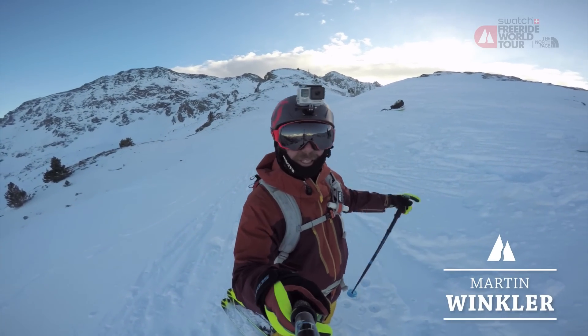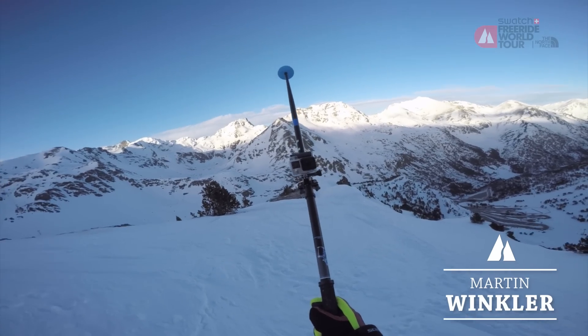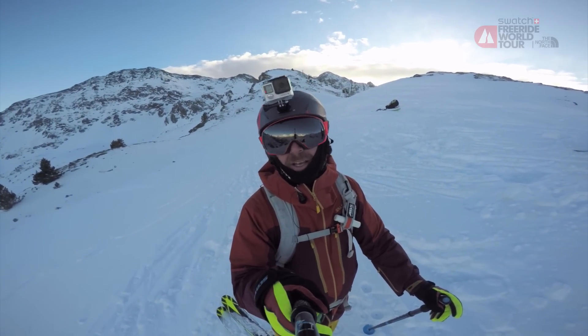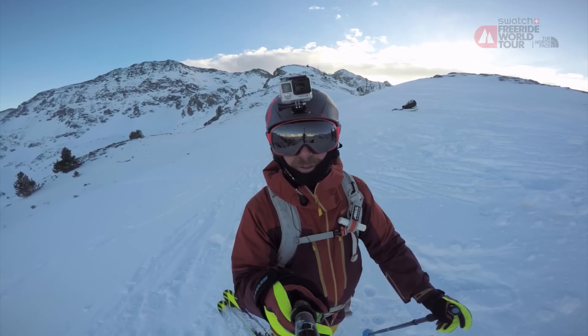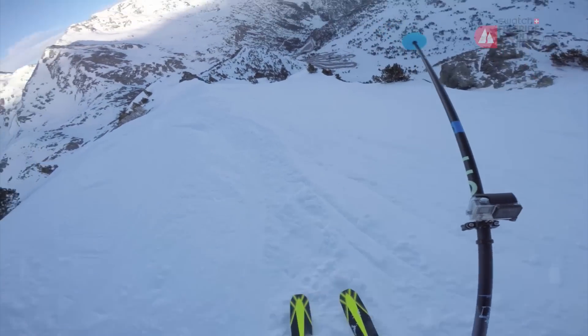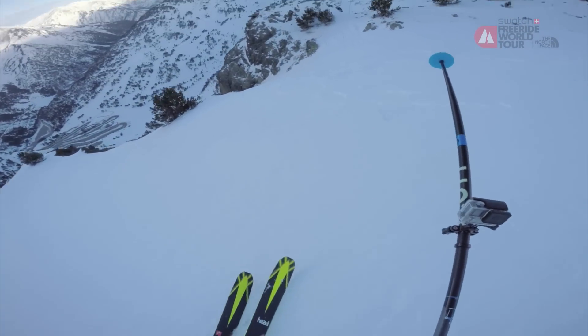Here we go — as promised, we took the last lift, the sun is already gone. I'm going to ride the competition face, option D, and let's see what the snow conditions will be like. Come with me, here we go.